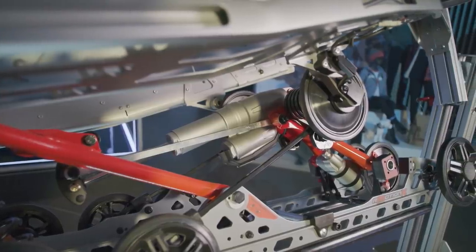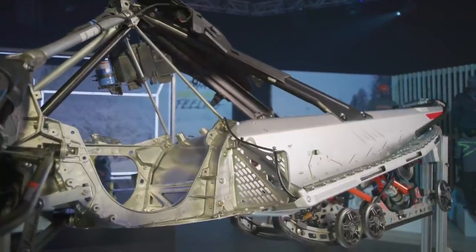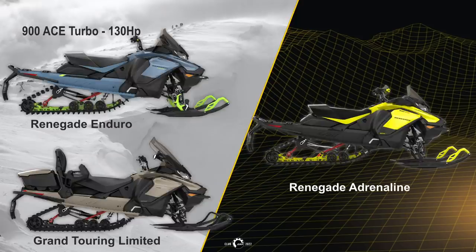This new system cannot be retrofitted or added as an accessory pack as it is extremely expensive. Moving on to the 900 turbo with 130 horsepower and a top RPM of 7,250, that will be on the Renegade Enduro, Adrenaline, and the Grand Touring Limited, with a weight reduction of 4.5 pounds.